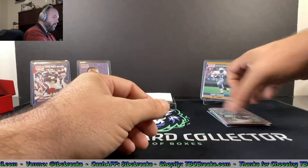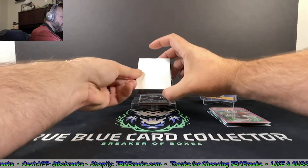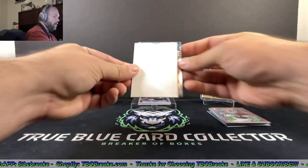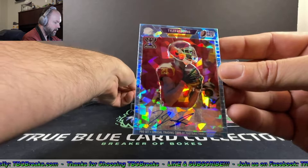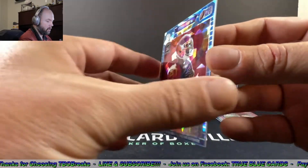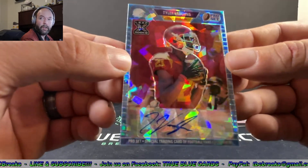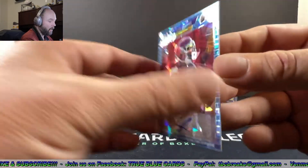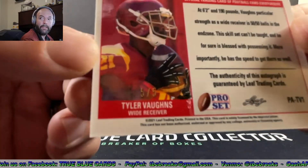Now we're getting into our autos — that was our base. First auto is Tyler Vaughns. He's got a slick looking autograph; I like that. It's a nice looking cracked ice. Really slick signature, and it's super short — 5 of 5. That's eBay 101 right there.